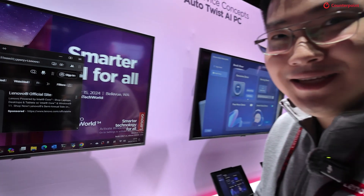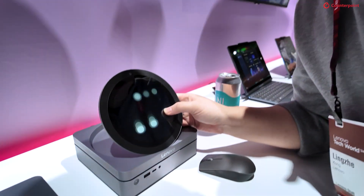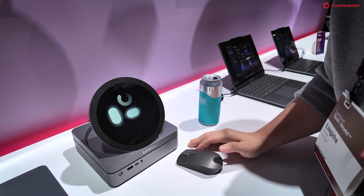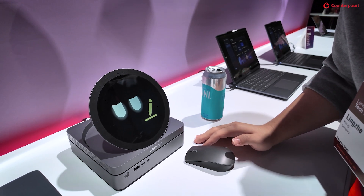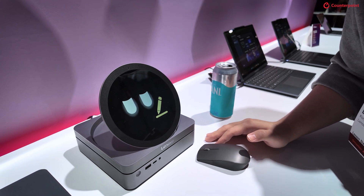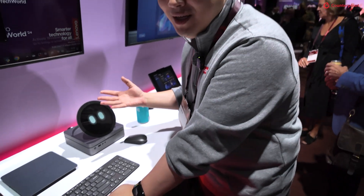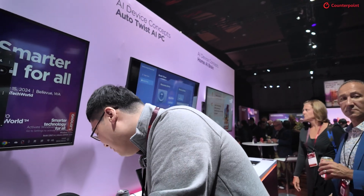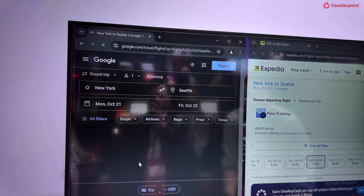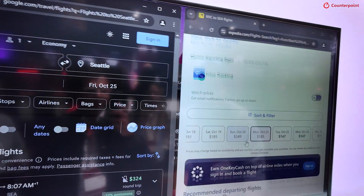Let's try another one: 'Can you search a flight ticket for me?' The AI responds, 'Of course, I can help with that,' and it will ask for the information it needs to execute. It then confirms: from New York to Seattle, on October 21st, around 3 p.m., and searches the tickets for you on Google, SPS, and Expedia.